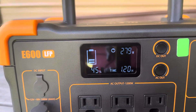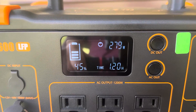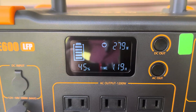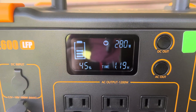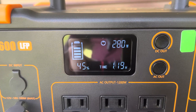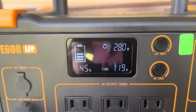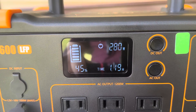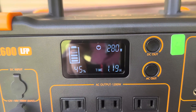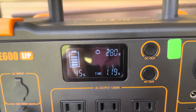Hey guys, thanks for clicking on the video. Before we get started I just wanted to catch this right here — 279 watts. I did see 282, there's 280. Let's see if we can get it again — 280 right there. I just want to get this on video, that way you don't have to take my word on it. That's 280. So let's go over here and I'll show you what I'm talking about.